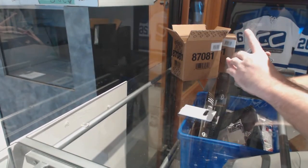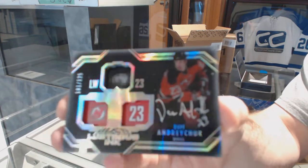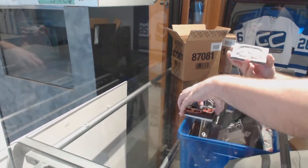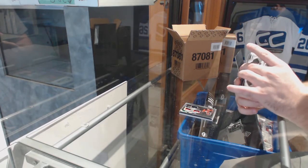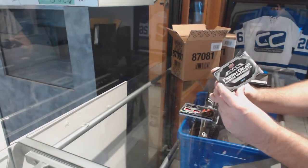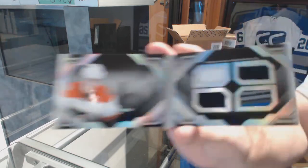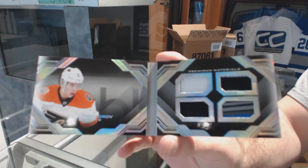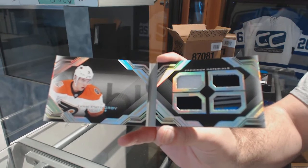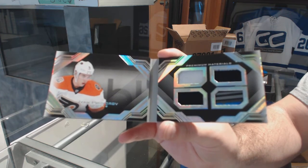We have a Lustrous Ink Auto number 125, Dave Anderchuk. Number 10 of 25, Fresh Gear Booklets — 10 of 25, Ivan Provorov Fresh Gear Booklet. Those are beautiful cards.